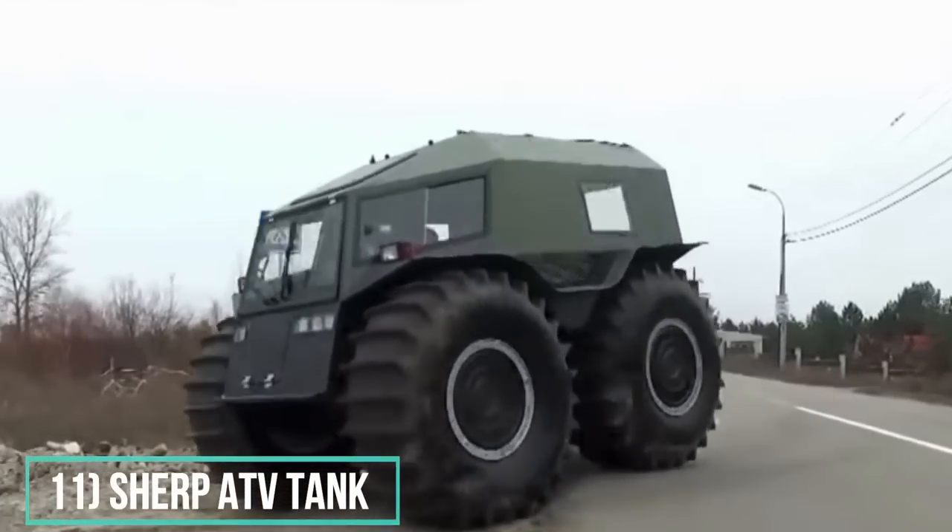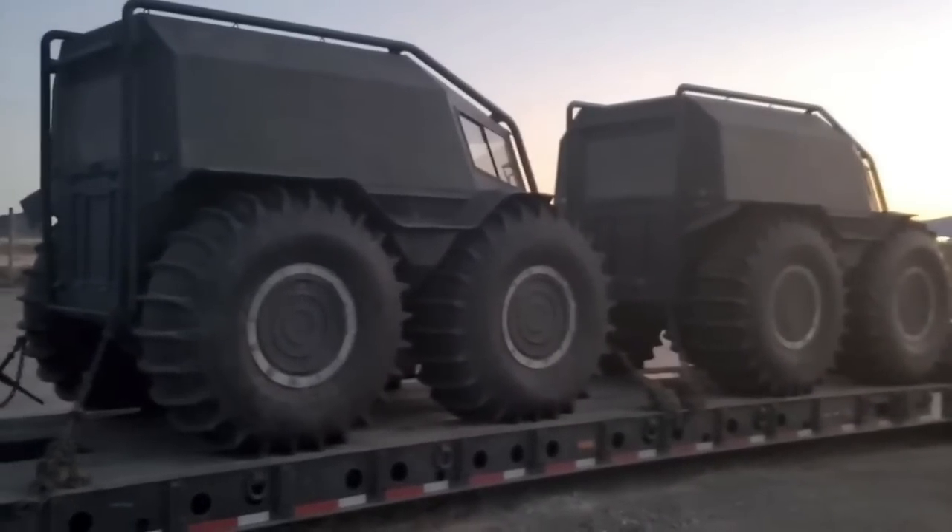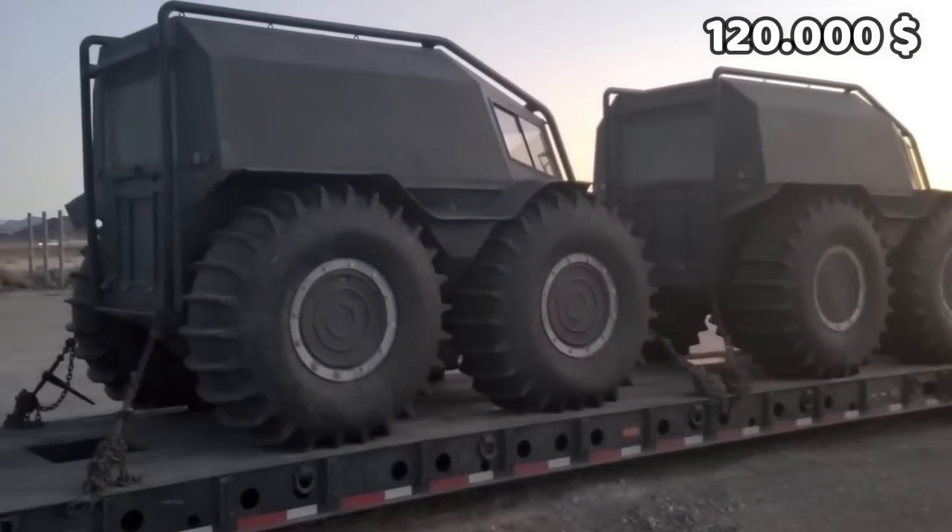Number 11, and the last one: Sherp ATV Tank. This one is actually a gift from Kanye West. Sherp is a Ukrainian manufacturer of all-terrain amphibious vehicles, designed for rough and soggy terrain. These crazy SUVs cost around $120,000.